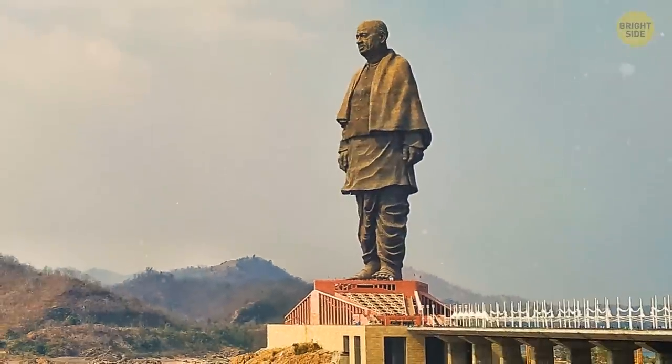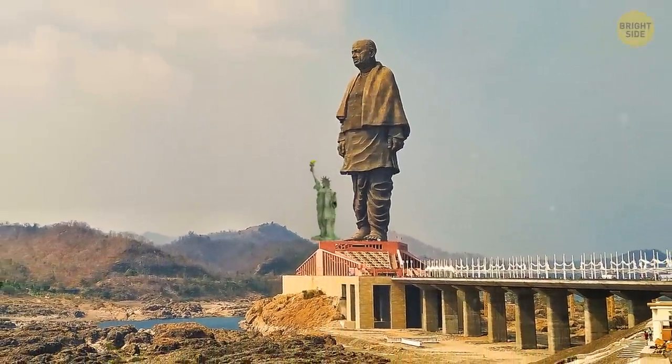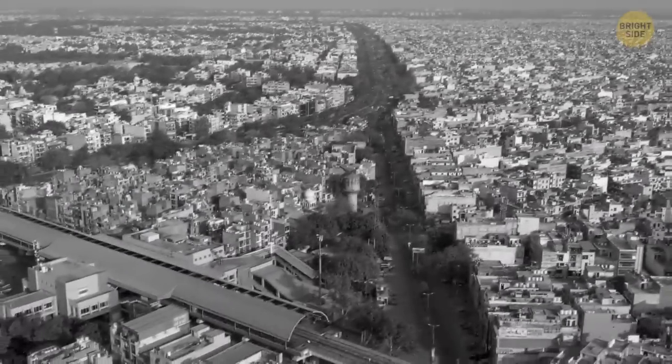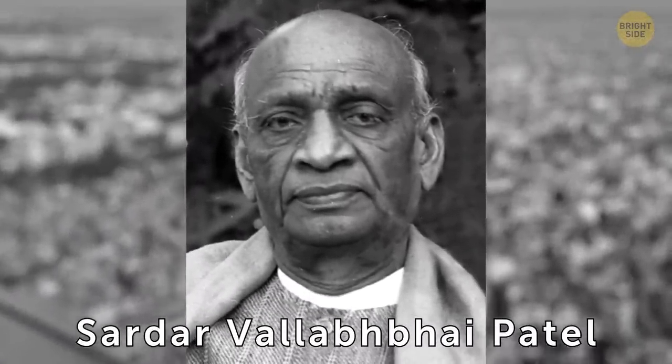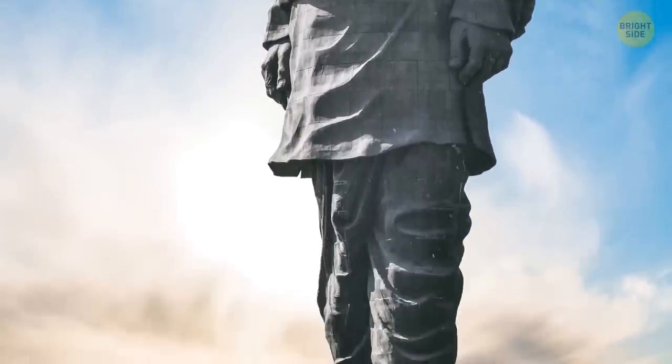This giant sculpture is in India. It's called the Statue of Unity. It's twice as tall and several times more massive than the Statue of Liberty. This is the image of Sardar Vallabhbhai Patel, one of the founders of India. It was built in the fall of 2018 and is still the most giant statue in the world.